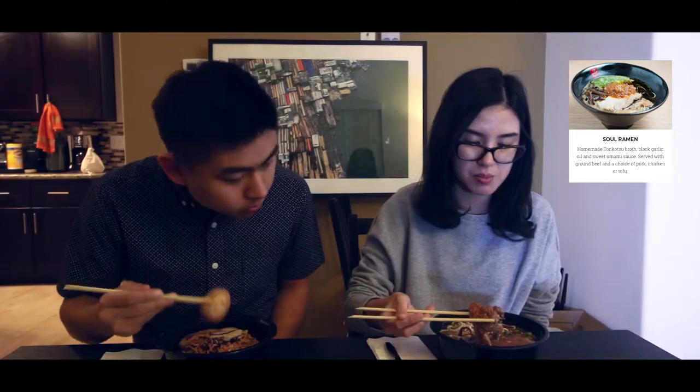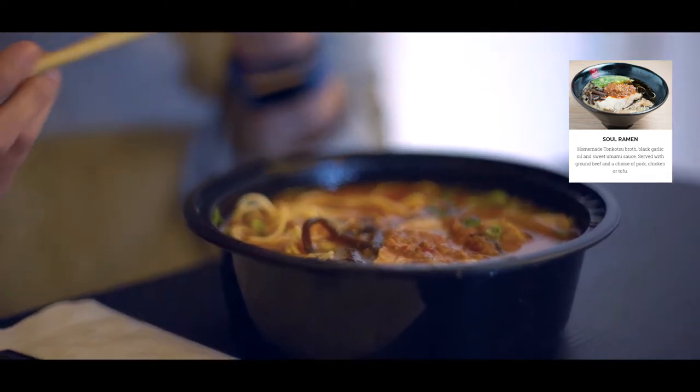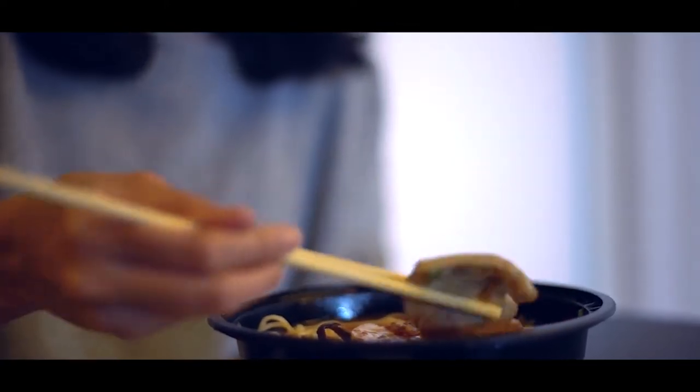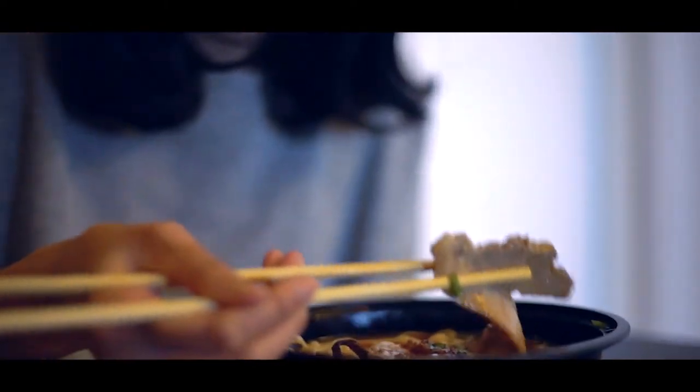In the soul ramen we have this minced meat — it's kind of salty with an umami flavor. The texture is not too big. And we also have this sliced pork. The texture is so tender, it's just so easy to bite. Not chewy at all — very, very good.